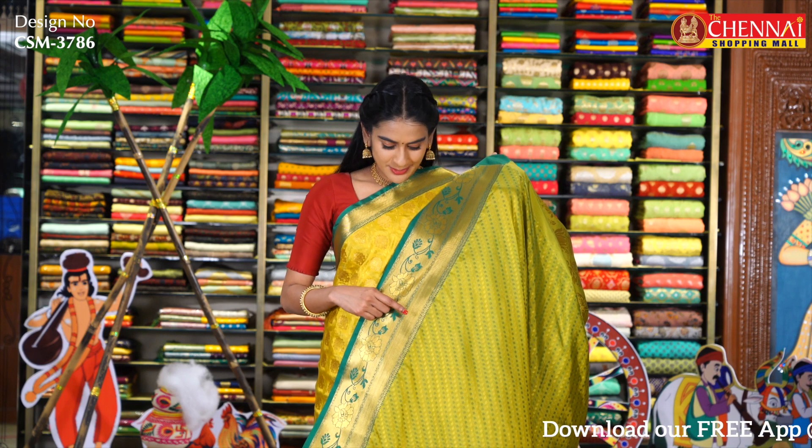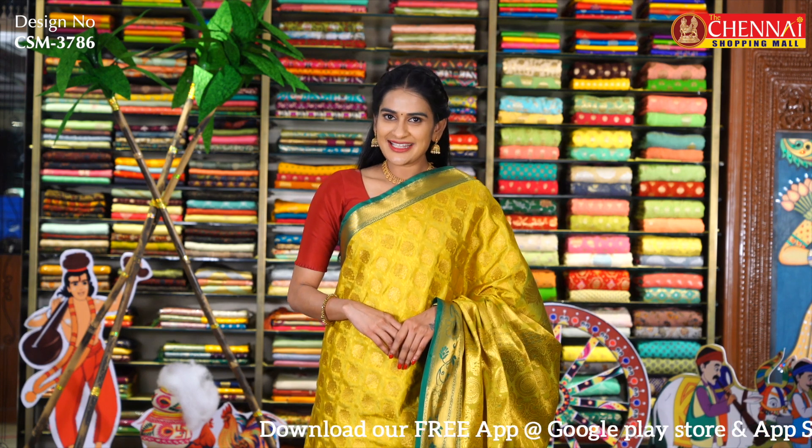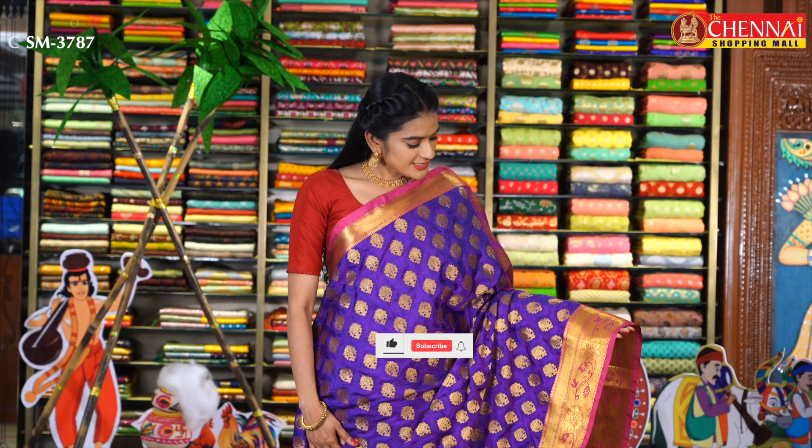Sari code is CSM3786 and sari price is just Rs. 1250. In the same pattern, purple and magenta color combination is also available — sari code CSM3787.